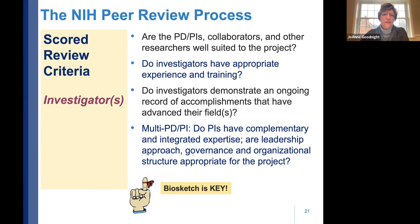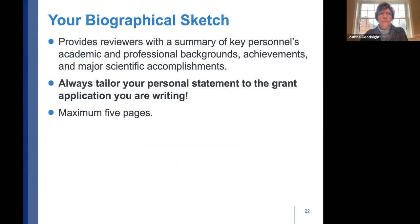On the investigator criterion, reviewers look critically at biosketches. The biosketch provides a summary of key personnel's academic and professional background, achievements, scientific accomplishments, and patents. Always tailor it to the particular application. A boilerplate biosketch is not good because it ties directly to this review criterion. If you submit multiple SBIRs, make sure the personal statement is a little different for each.